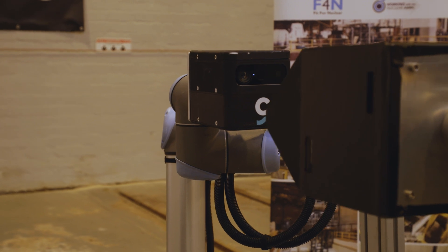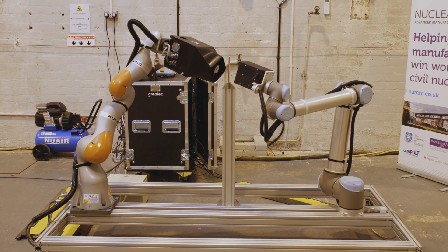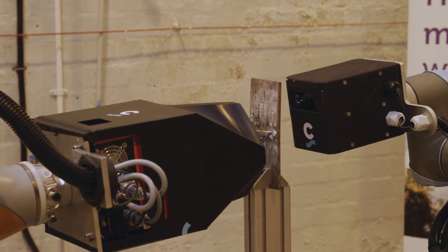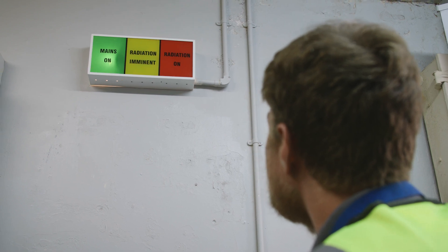Once the robots are calibrated, they will orbit around the weld, capturing images as they go to produce a 3D representation of the weld. At any point in time the robots are always safe because they are constantly assessing if they are aligned. If the robots misalign, the x-ray will be stopped to make sure that we are not scattering x-ray outside of the workplace.